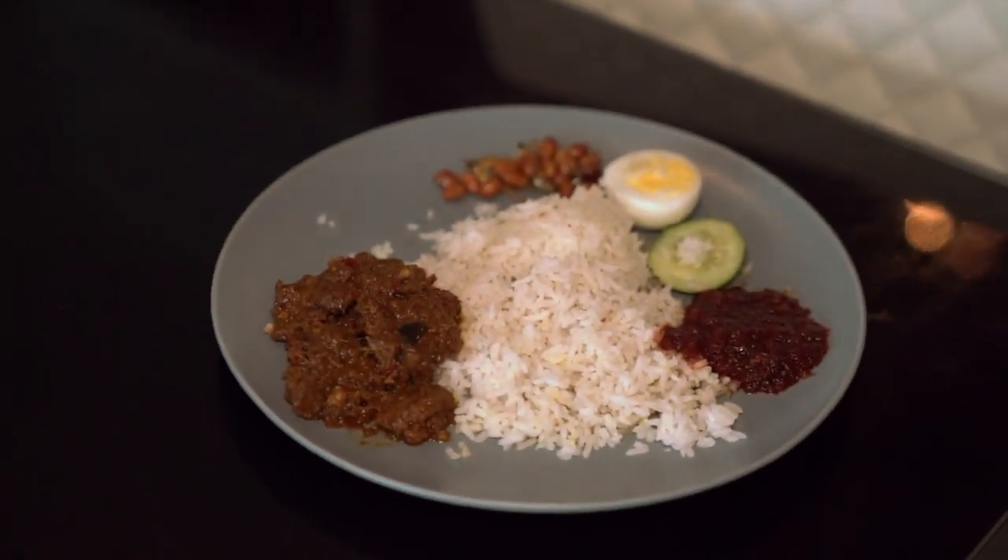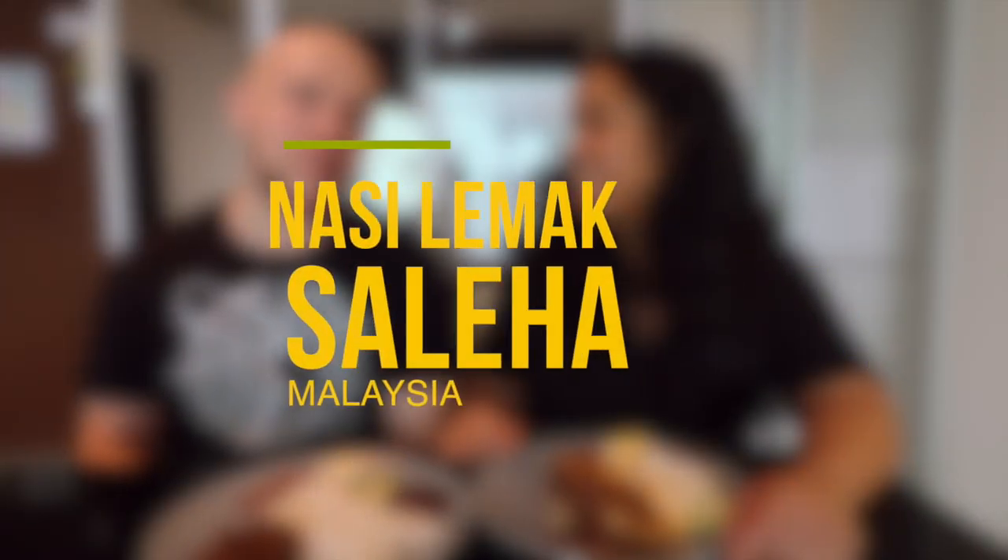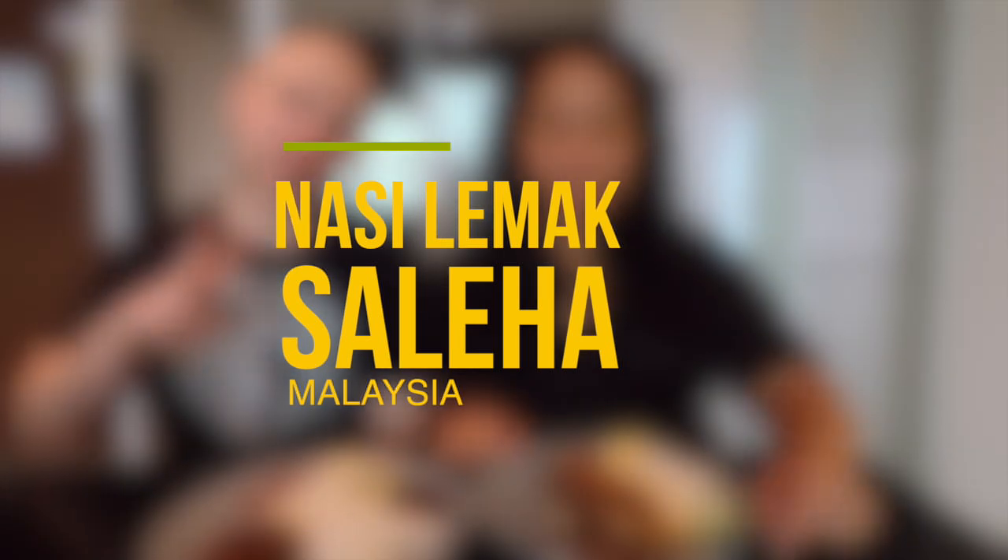So we have our second nasi lemak. This is from Nasi Lemak Saleha — there are two locations and it's a very popular one. It smells amazing. We have chicken rendang and beef rendang. Their rendang is the specialty, so that's what we got. Since we already got the ayam goreng from Village Park, we might as well try the rendang from here. It looks really good — the beef rendang especially.